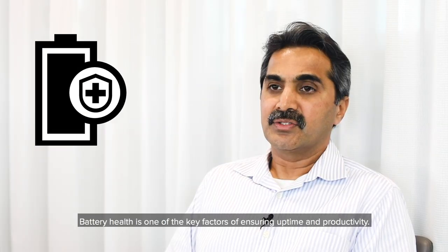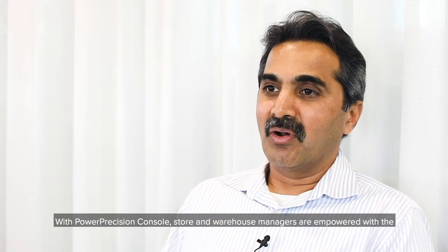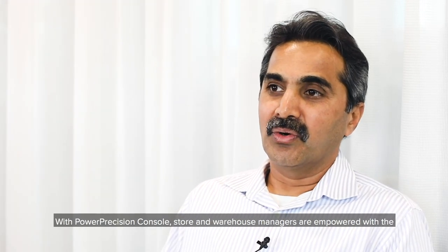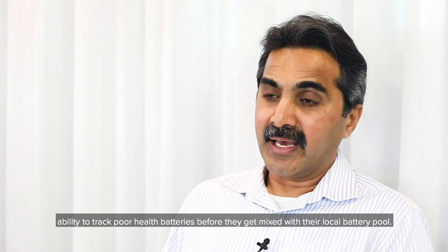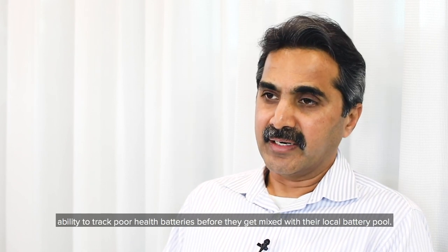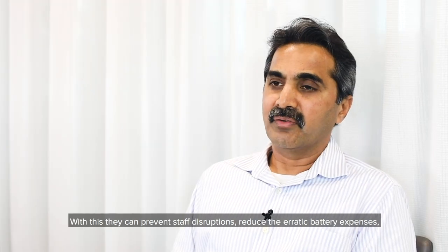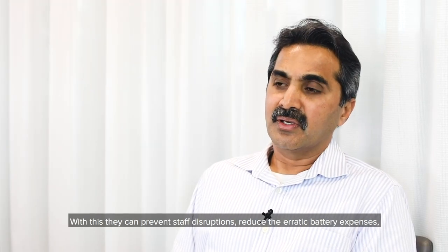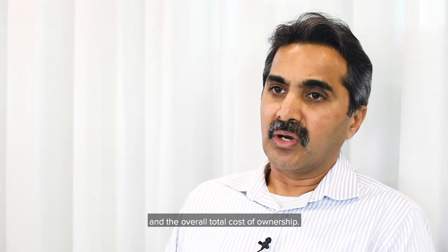Battery health is one of the key factors in ensuring uptime and productivity. With Power Precision Console, store and warehouse managers are empowered with the ability to track poor health batteries before they get mixed with their local battery pool. With this, they can prevent staff disruptions, reduce erratic battery expenses, and the overall total cost of ownership.